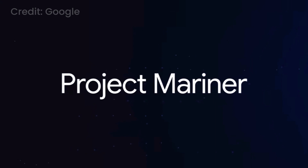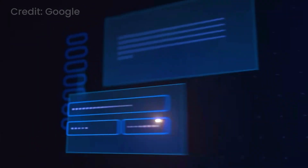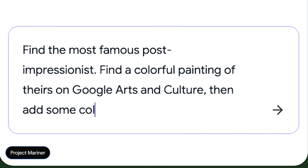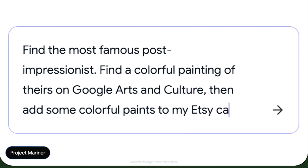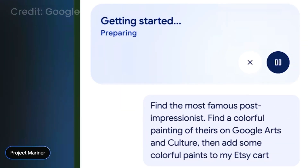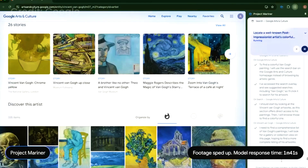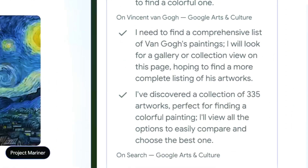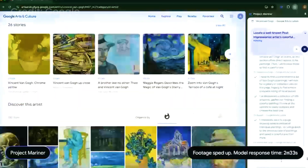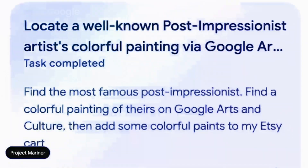We're taking this to the next step with Project Mariner, with agents that can complete tasks on your behalf. You can ask it to do things that require multiple steps — doing research to look up the artist, then finding the painting, and then shopping for the right supplies. The agent uses the web to take action and find what you're looking for. It plans and reasons at each step, always staying in your control and completing your task.